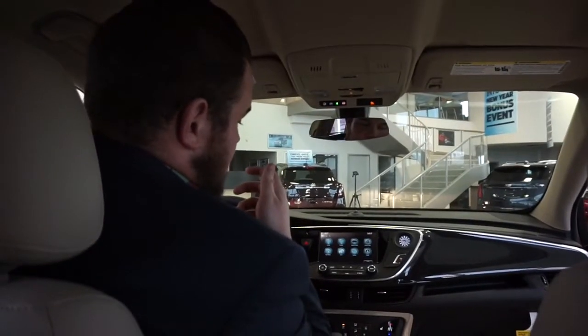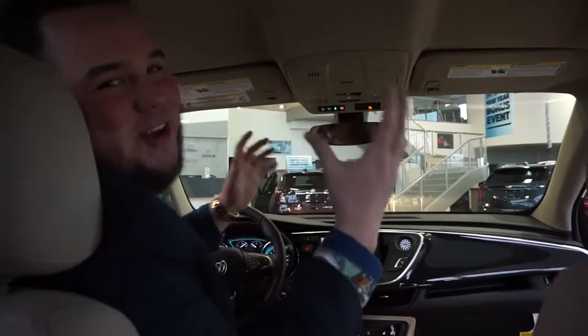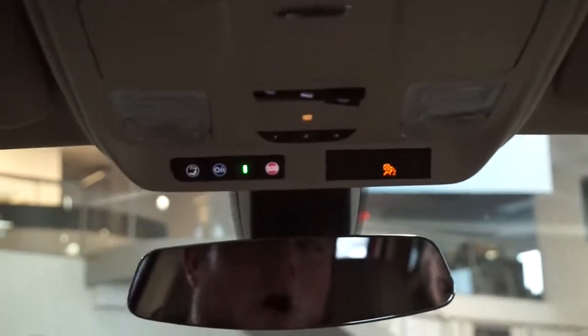This is Jonathan your captain speaking, welcome to McNaught Airlines. I'm gonna show you all the stuff that you need to see in the cockpit of this vehicle. OnStar comes free for six months — I'm telling you, OnStar is the way to go. You are gonna fall in love with it.